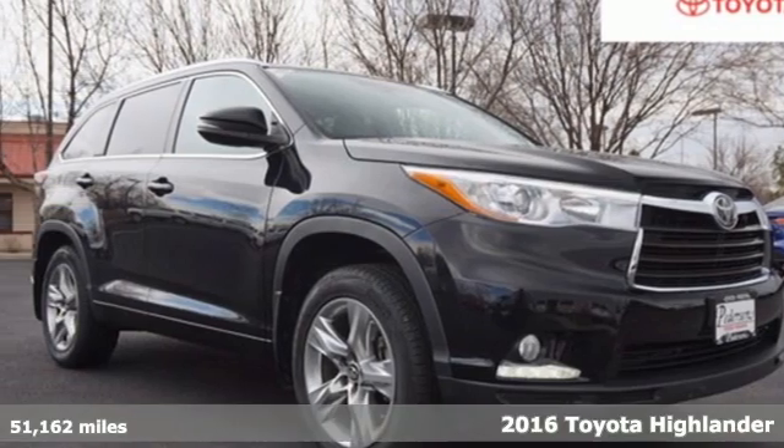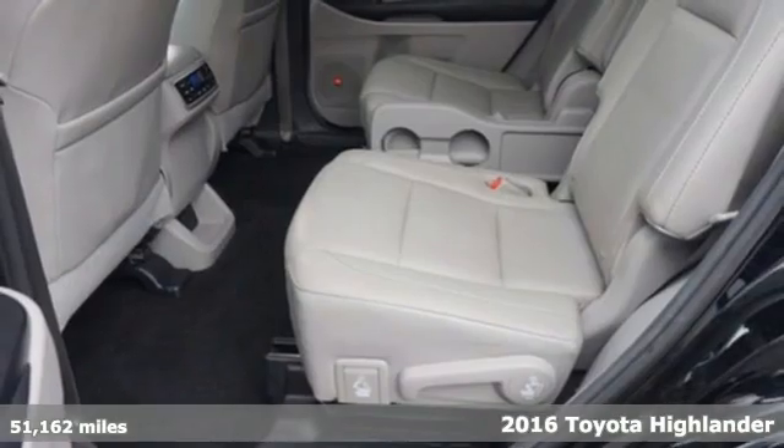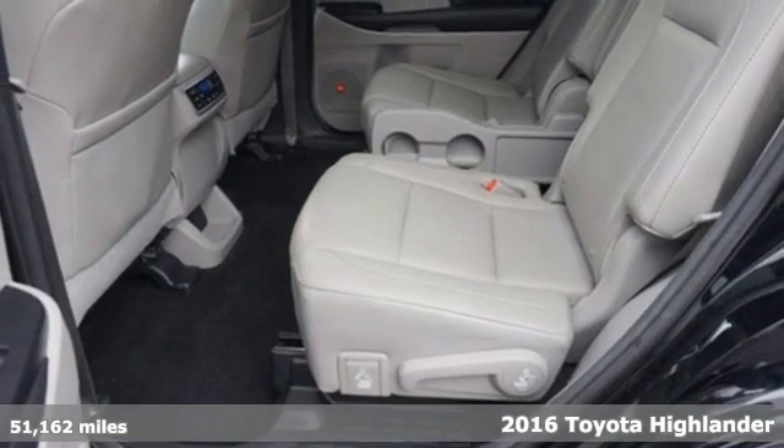It's a 2016 Toyota Highlander. When you're looking for comfort, convenience and quality, you think Toyota.